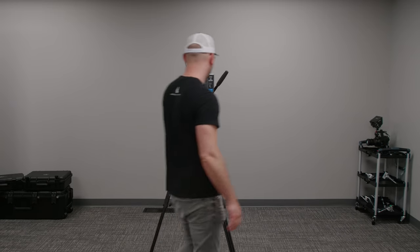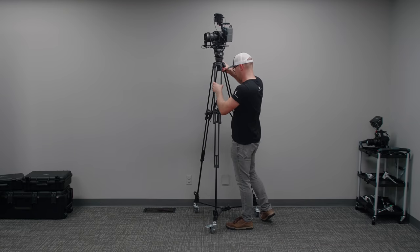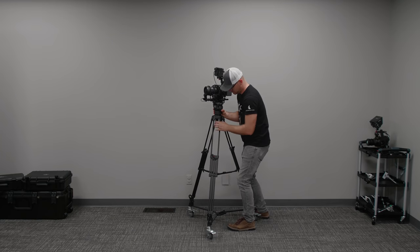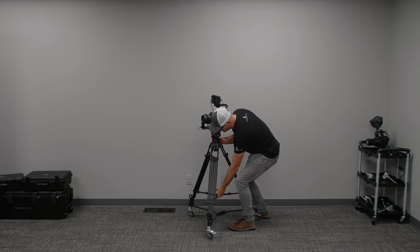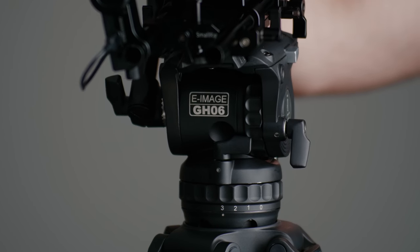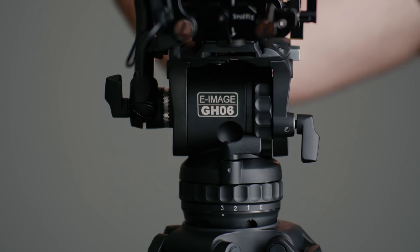I'm going to have everything down in the description if you want to look at pricing and other information. Let's kick things off by talking about two different tripods that really, really helped me out this year. The first is right behind me and it is the GH06 from e-image. This is a great tripod if you need something a little more beefy but you don't want to move up to an expensive option. You can get the head and a nice set of sticks for around $600, so it's a great middle-of-the-road tripod. I've been using several of them here in the studio and just really dig them.